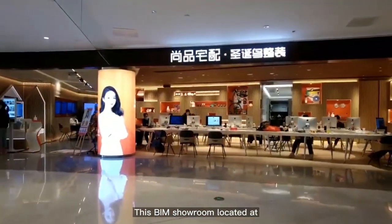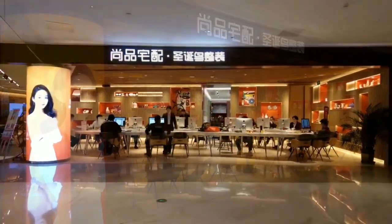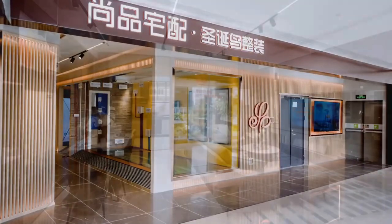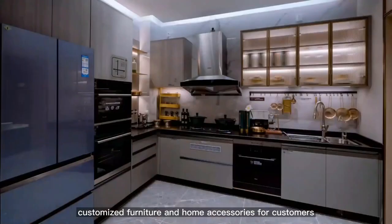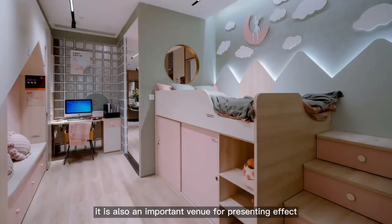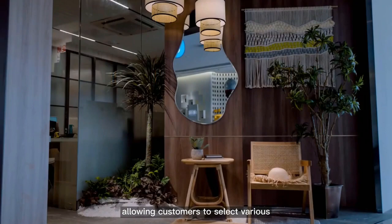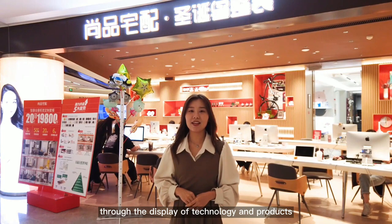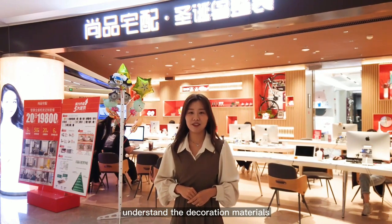This beam showroom is located on the third floor of the shopping mall, covering an area of 630 square meters, providing a whole process service of outfitting, decoration, and furnishing. The showroom displays decoration effects, process flow, material selection, customized furniture and home accessories. It is an important venue for presenting effects and experience process, allowing customers to select various decoration styles and materials. Through display of technology and products, especially the craftsmanship, customers can truly understand the decoration materials.